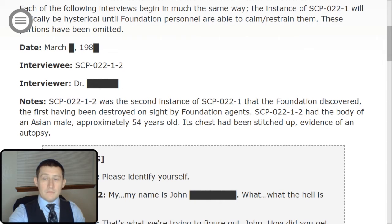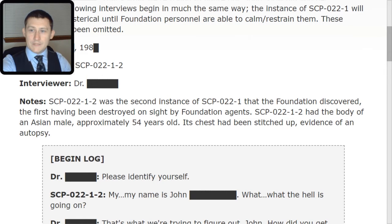Each of the following interviews begins in much the same way. The instance of SCP-022-TAC-1 will typically be hysterical until Foundation personnel are able to calm or restrain them. These portions have been omitted. Date: March Redacted, 1980. Interviewee: SCP-022-TAC-1-2. Interviewer: Dr. Redacted. Notes: SCP-022-TAC-1-2 was the second instance of SCP-022-TAC-1 the Foundation discovered, the first having been destroyed on-site by Foundation agents. SCP-022-TAC-1-2 had the body of an Asian male approximately 54 years old. Its chest had been stitched up, evidence of an autopsy. I will be referring to the SCP as '2' for the purposes of this log. Begin log.